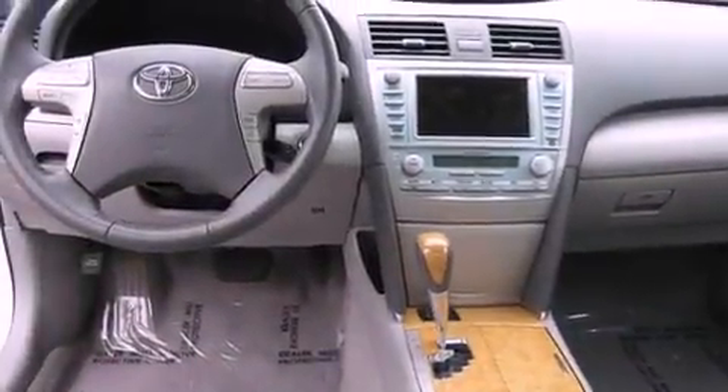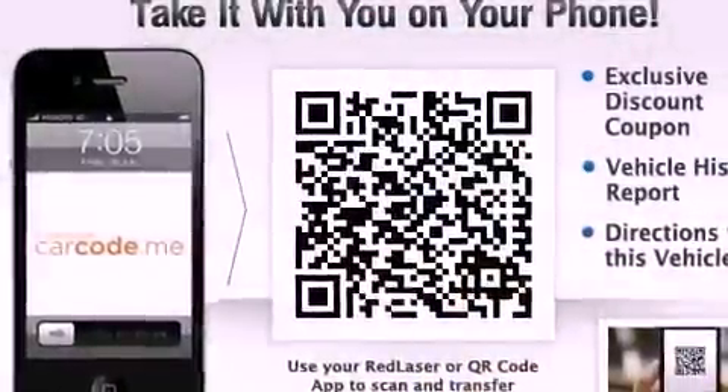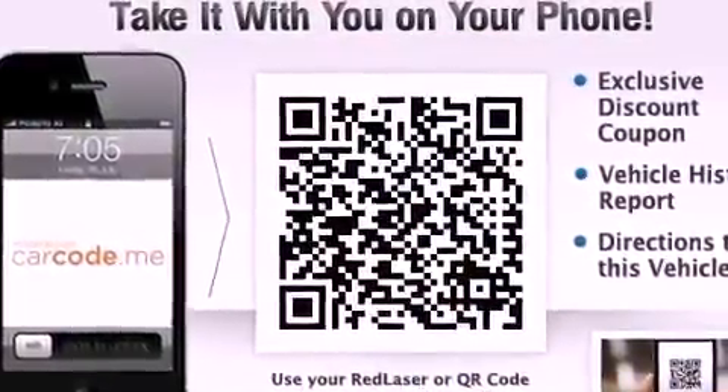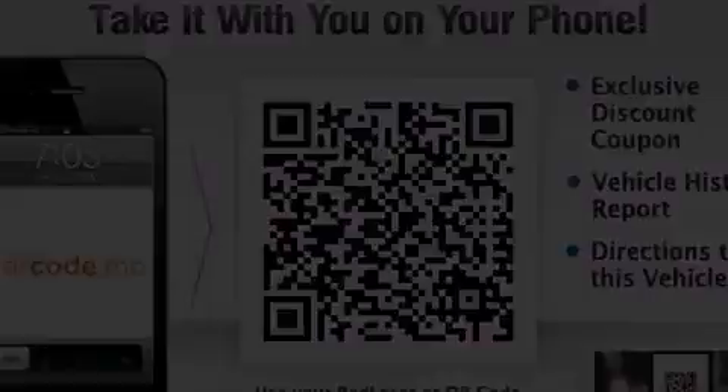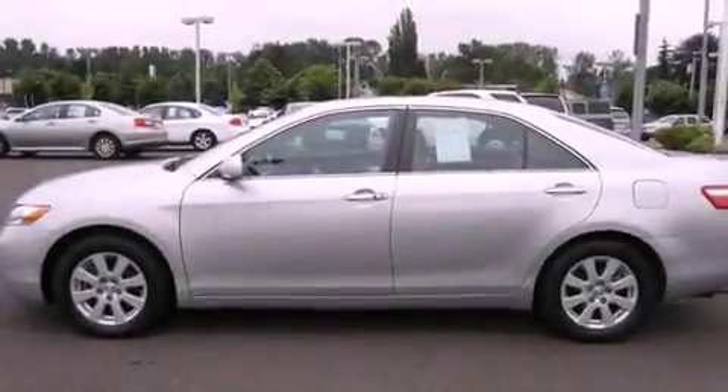The following features are also included: air conditioning with automatic climate control, a folding second row, cruise control, a CD player, a leather wrapped steering wheel, a security system, an anti-lock braking system, a passenger side airbag, steering wheel mounted controls, and fog lamps.